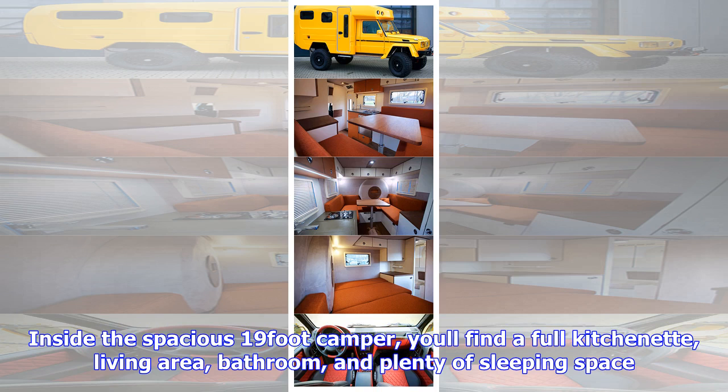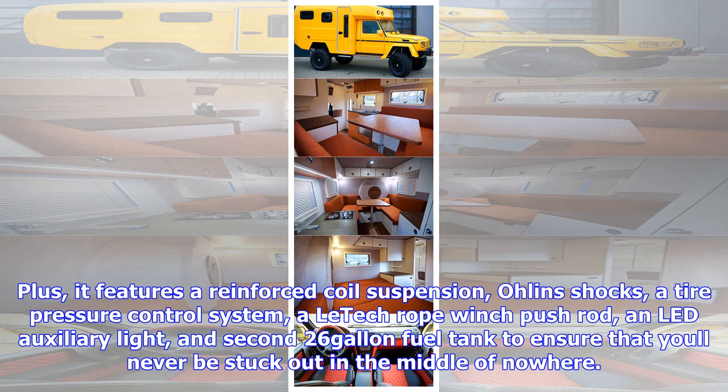It features a reinforced coil suspension, Öhlins shocks, a tire pressure control system, an electric rope winch, LED auxiliary lights, and a second 26-gallon fuel tank, to ensure that you'll never be stuck out in the middle of nowhere.